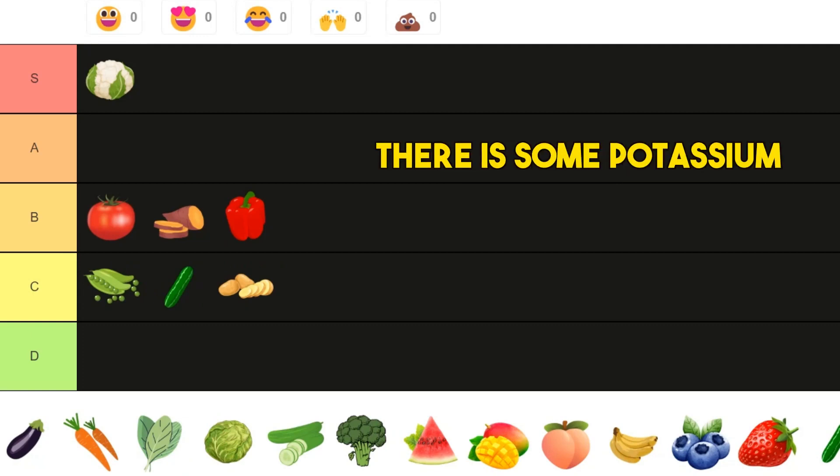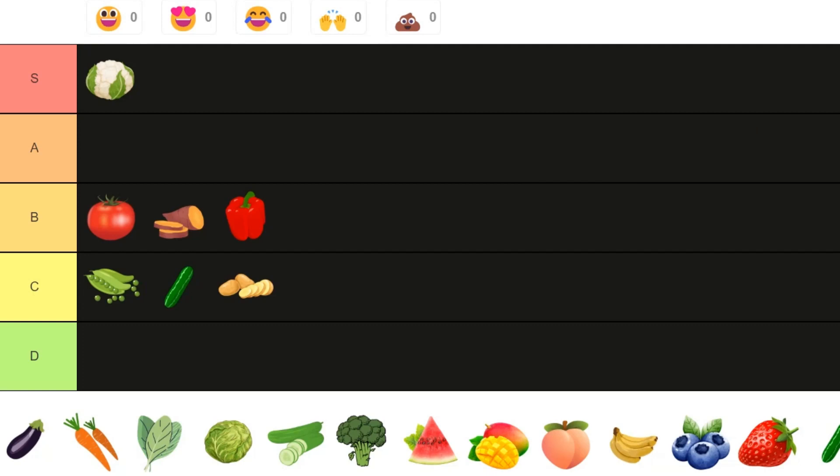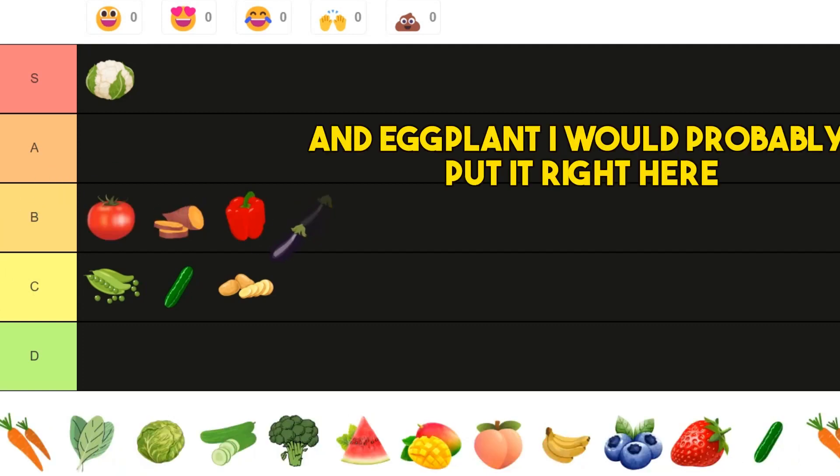Then we have cucumber. Cucumber I would say is probably C tier — it's basically water. There is some potassium, but cucumber is not really great.